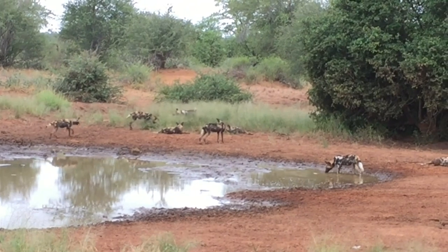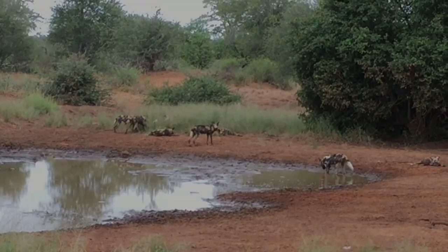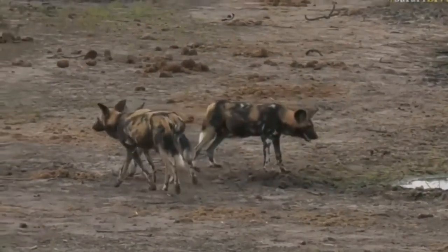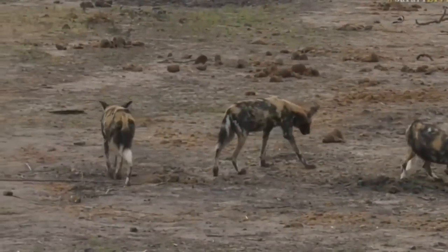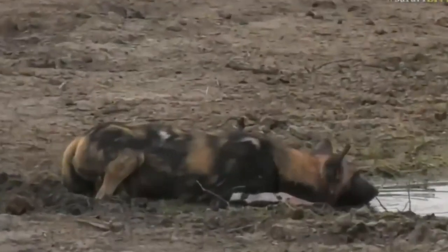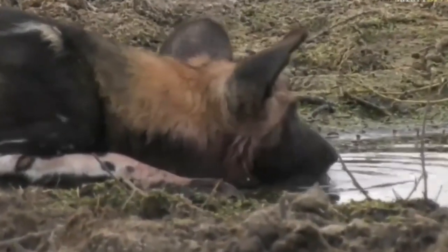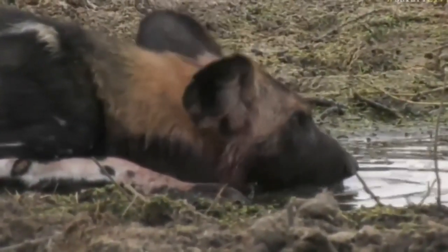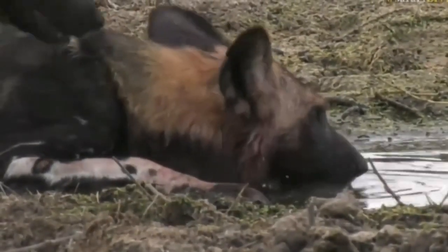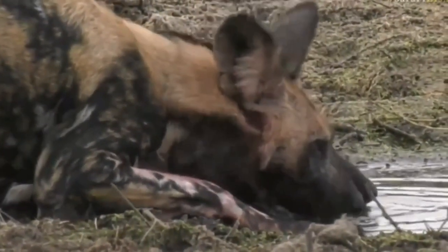Well, two reasons. Number one: the way they hunt. They're not very clean hunters — they will basically run an animal into exhaustion and then start eating. So it looks bad. However, a pack of nine dogs can eat about 100 kilograms of meat in about 15 minutes, which means the animal actually dies very quickly, although it looks horrible.